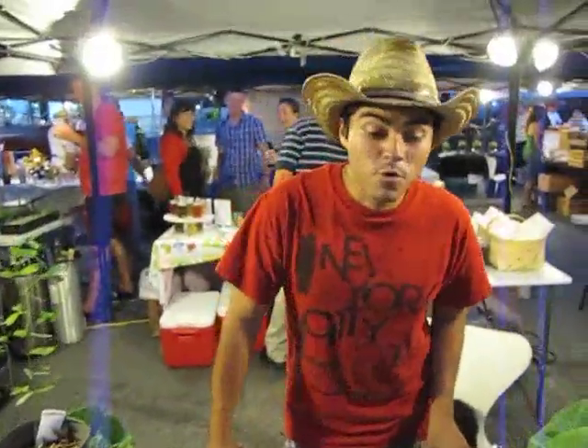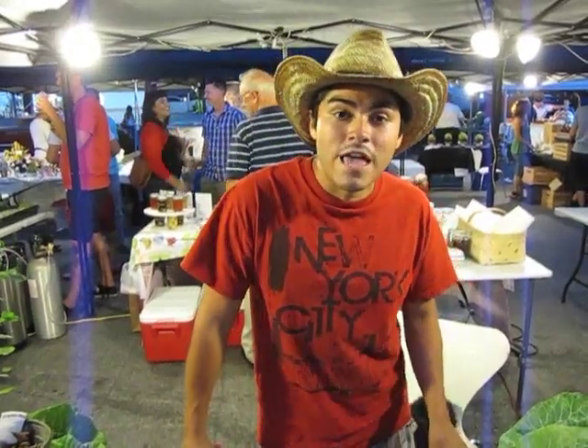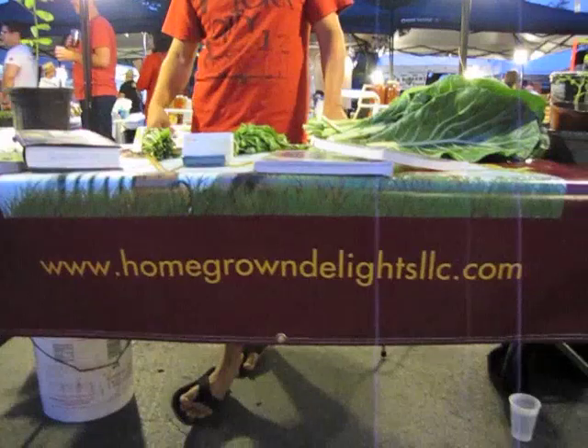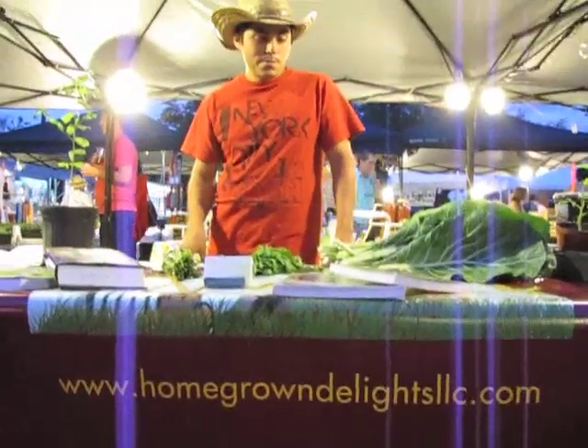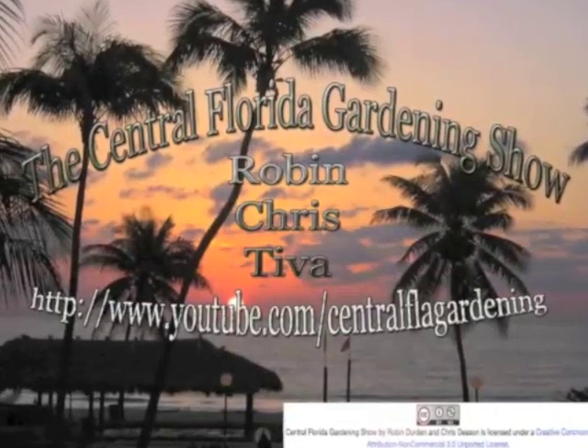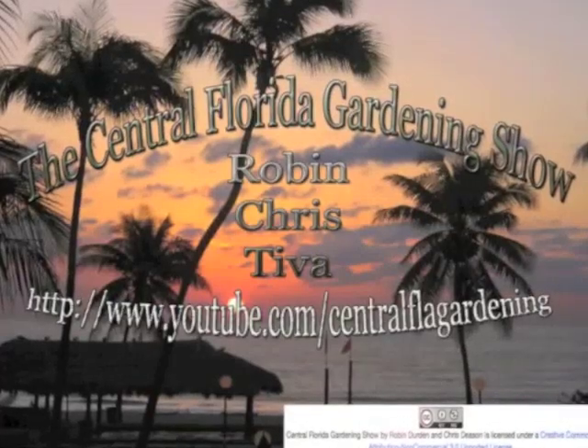You can check out our website at www.homegrowndelightsllc.com or email me at aherrera2012@gmail.com. Thanks for stopping in — we hope you come again.